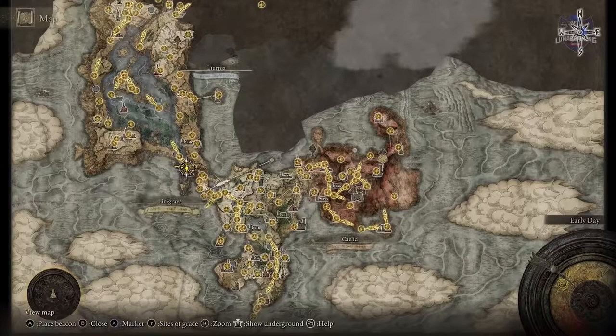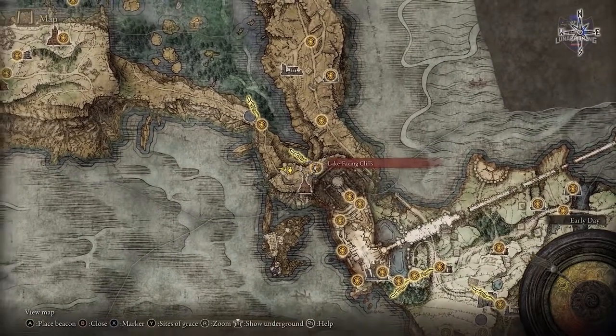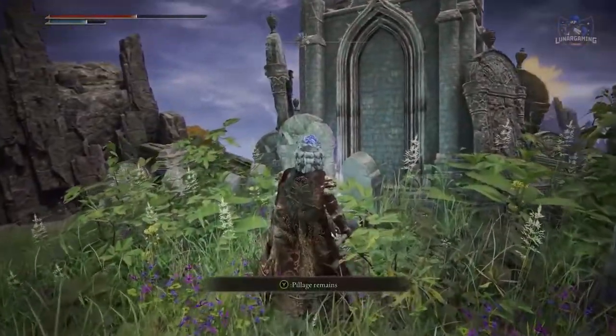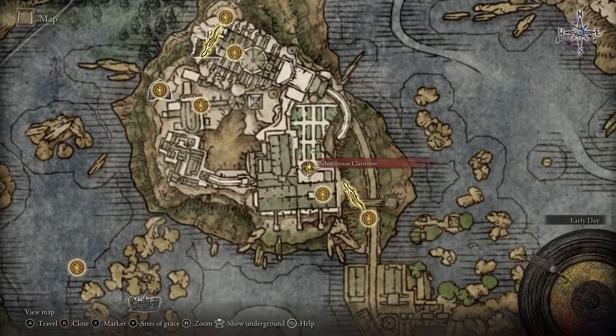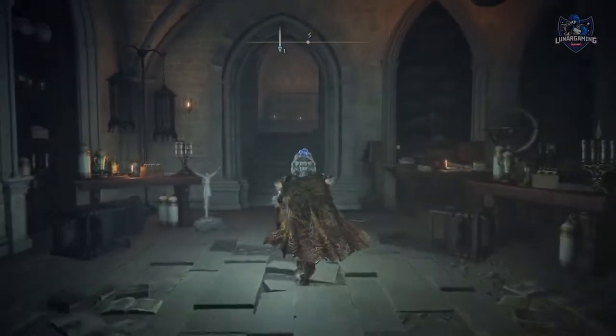The first scroll is next to Agheel Lake South, the second in the graveyard next to the Church of Irith, and the third is in a classroom in the Raya Lucaria Academy. However, you don't really need to do these to continue on with the main part of her story — you can just do them if you want to get more spells from her.